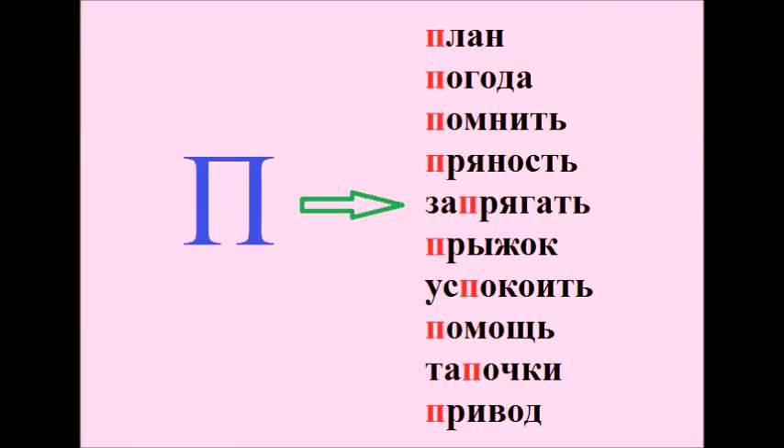Very good, guys. In the next slide we'll look at some words that have the letter П in them. План. Погода. Помнить. Пряность. Запрягать. Прыжок. Успокоить. Помощь. Тапочки. Привод.